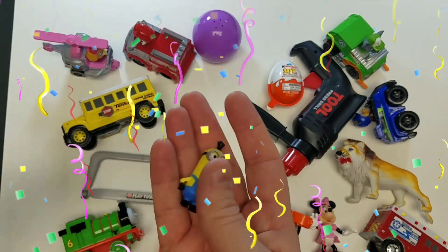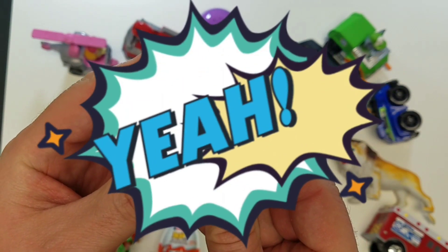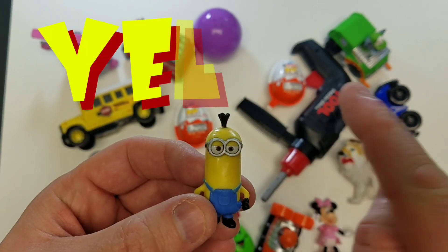It's a Minion - my favorite! And what color is the Minion? Oh yeah, he's the color yellow!